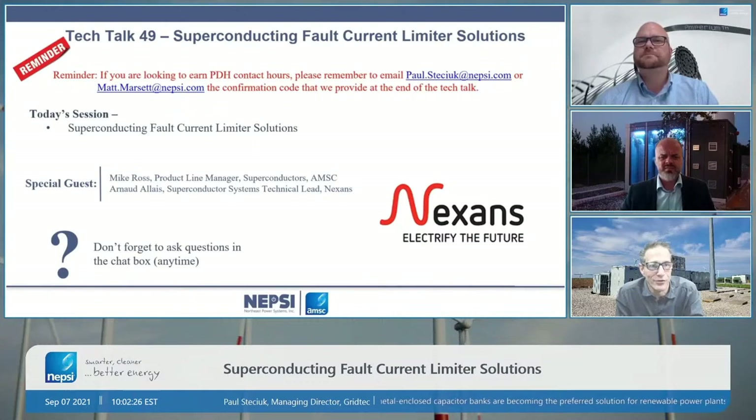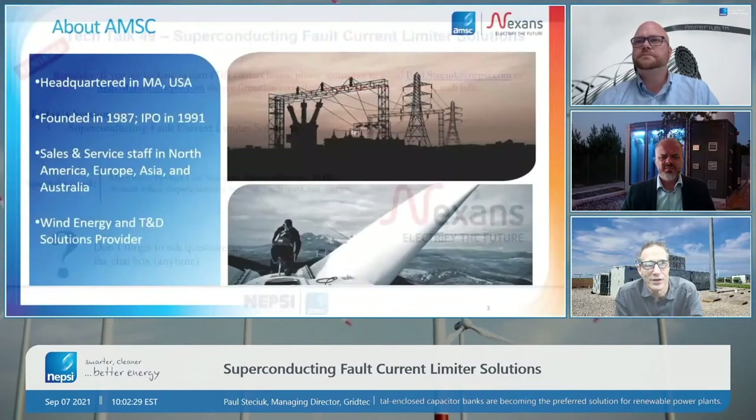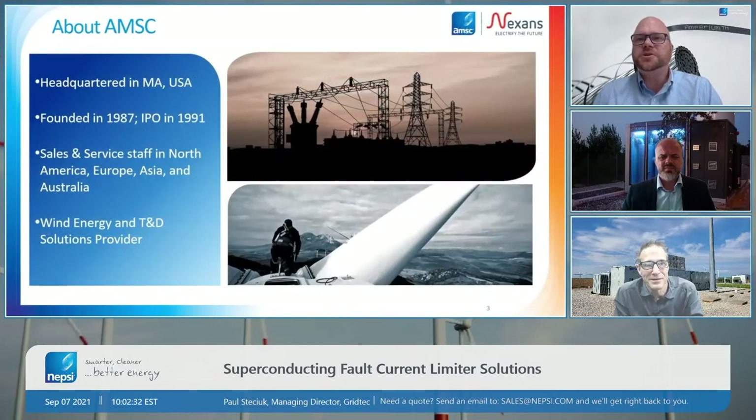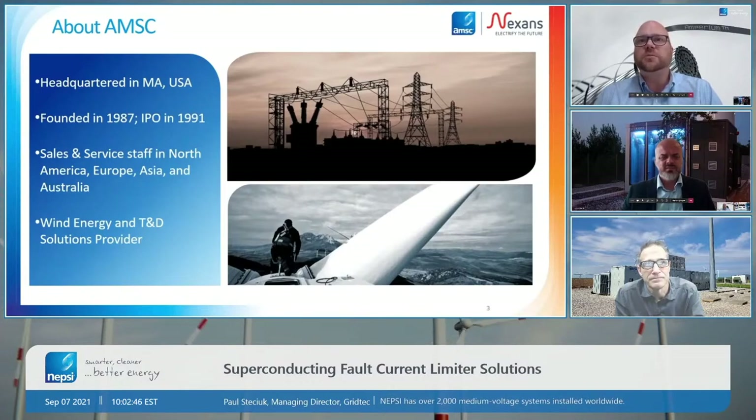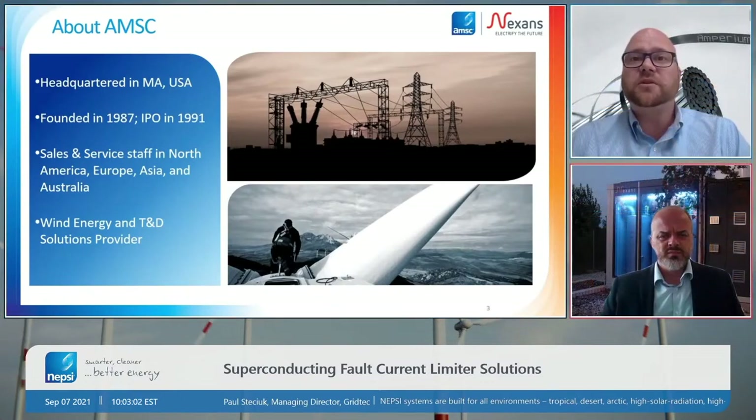So Mike, welcome to our Tech Talk number 49. Thank you Paul, really appreciate the opportunity. Just briefly about American Superconductor: AMSC is headquartered just outside of Boston in Massachusetts. The company has been around since about 1987, shortly after the discovery of the type of superconductors we're going to talk about today. Our company is public, traded on NASDAQ under the ticker AMSC, with sales and service across North America, Europe, Asia and Australia.